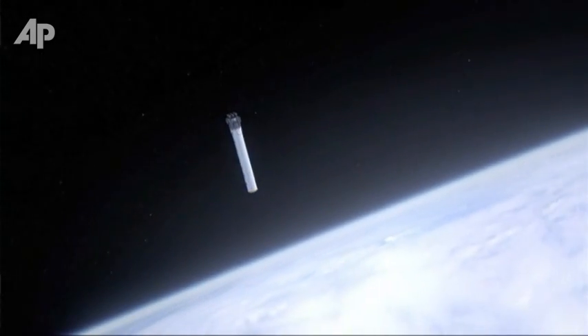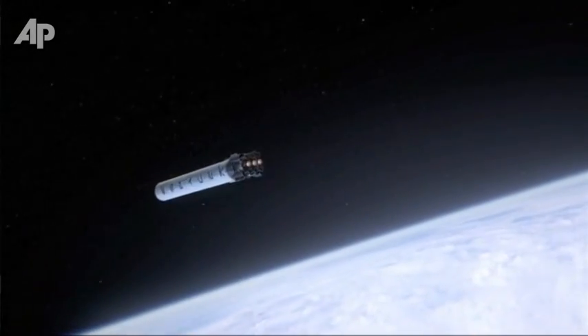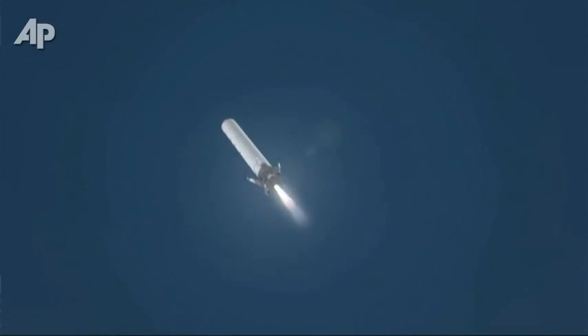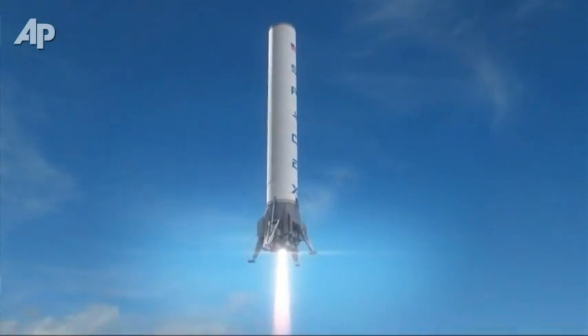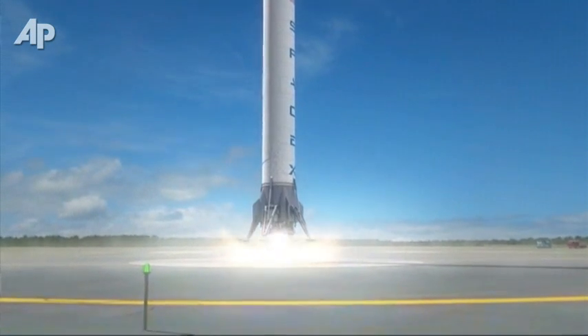We'll see if this works, but it's going to be certainly an exciting journey. And if it does work, it'll be pretty huge. That's why I think a fully and rapidly reusable system is fundamentally required for life to become multi-planetary, for us to establish life on Mars.